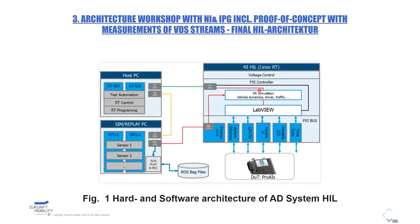The next step was to create the right architecture, which we did together with NI and IPG. The heart of our system is an NI PXI hardware-in-the-loop rack, connected via automotive interfaces to the system under test. Due to the impossibility of plugging graphics cards into the PXI system, the sensor models have to run on a dedicated simulation PC, where we run the GPU sensors.